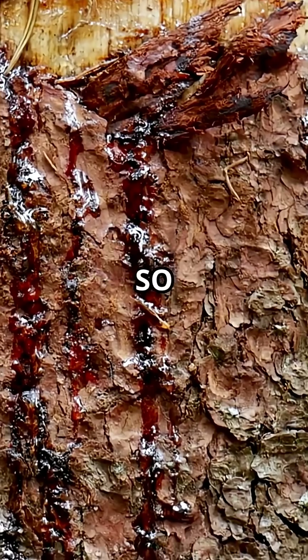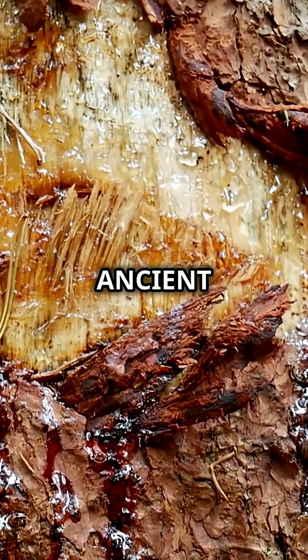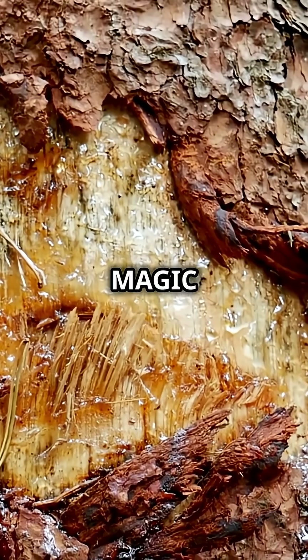The sap is so powerful, some call it nature's bandage. It was once used in ancient rituals and even in magic potions.